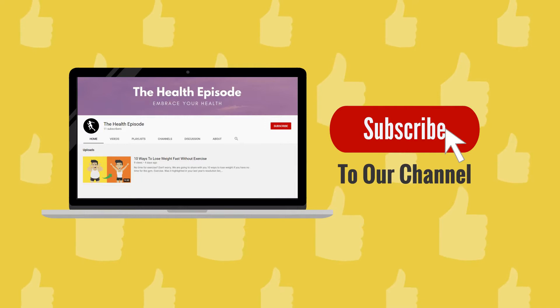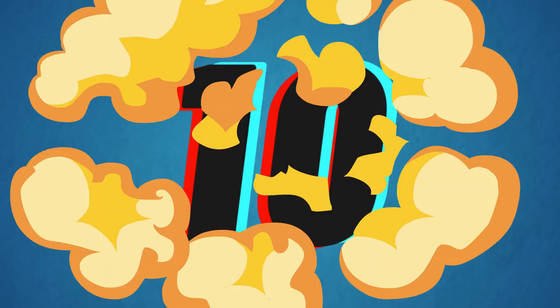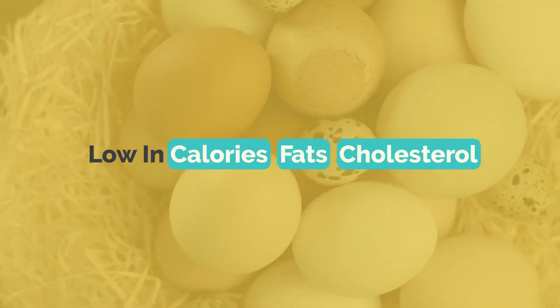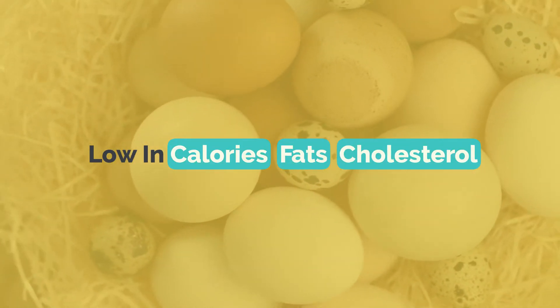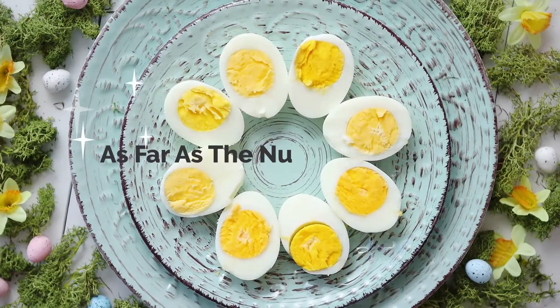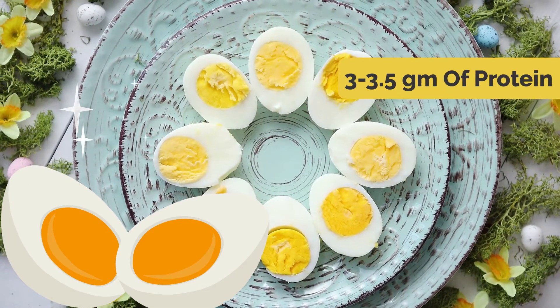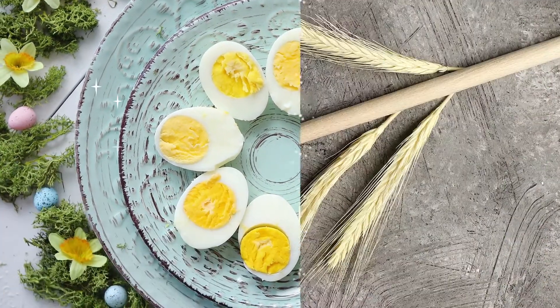Without further ado, let's start with number 10: egg whites. Egg whites are high in protein and low in calories, fats, and cholesterol, thereby keeping you full for a longer period of time. As far as the nutritional value is concerned, one egg white has around 3 to 3.5 grams of protein.